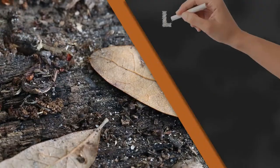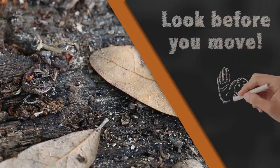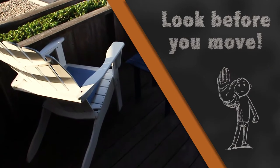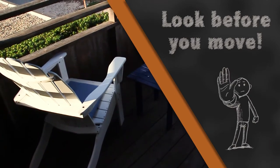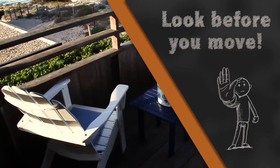Especially if you're in a tawny crazy ant area, check the pots, even chairs — anything you keep outdoors on the ground. Check those to make sure you don't have a little hitchhiker with you when you go home.